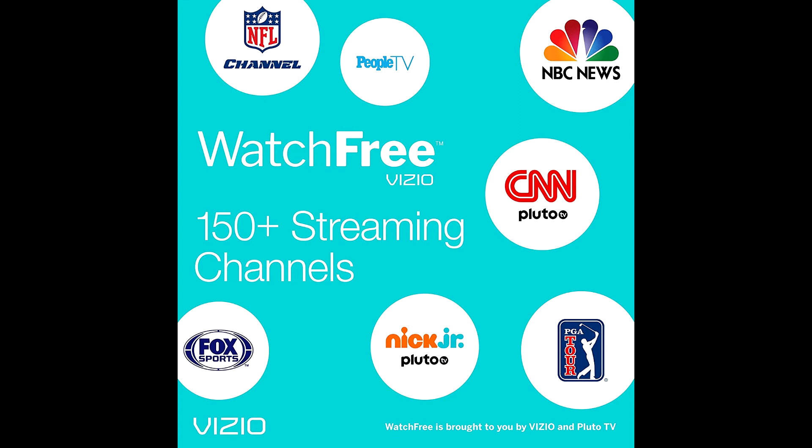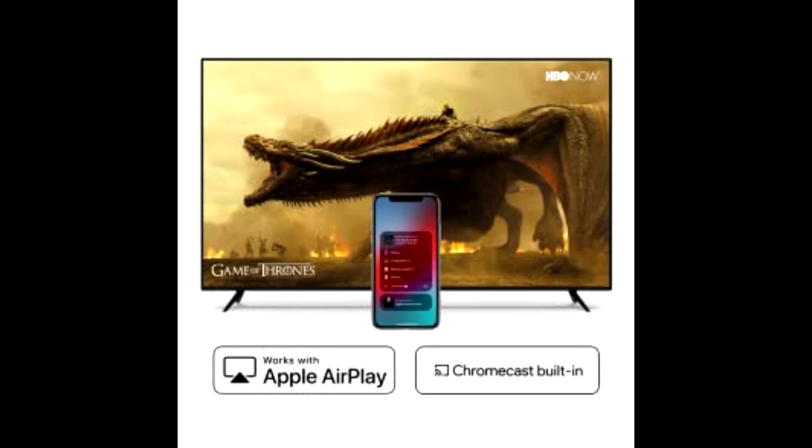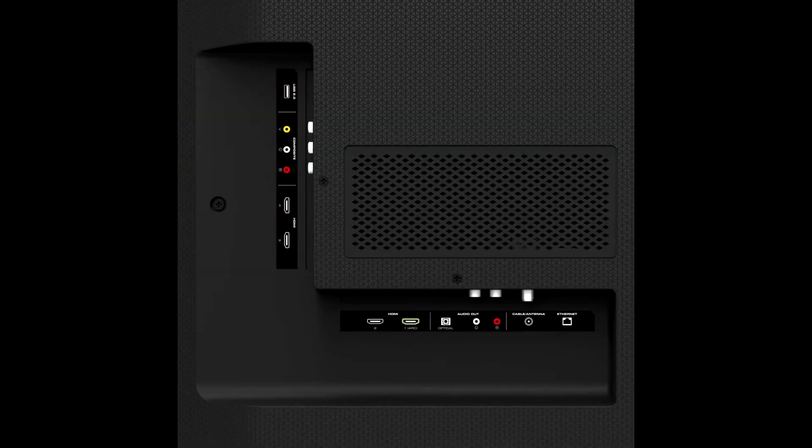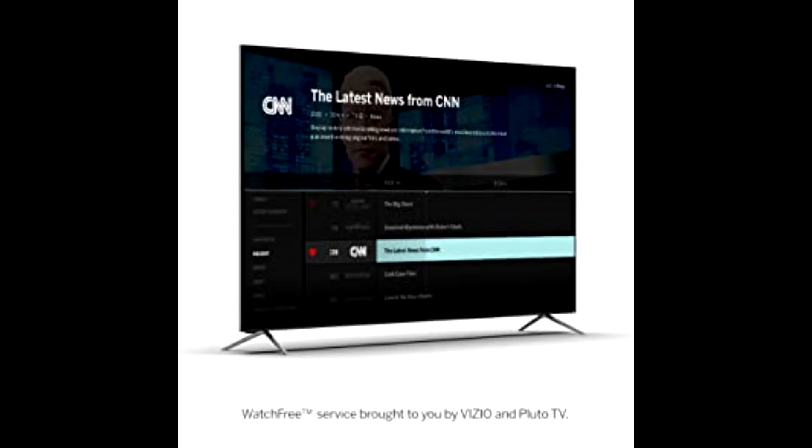Vizio's SmartCast 3.0 is the one-stop smart TV solution that brings you more of the entertainment you love, thanks to Apple AirPlay 2 support and Chromecast built-in. With Apple AirPlay, use your iPhone, iPad, or Mac to stream movies, shows, music, and photos from iTunes, Apple TV, and other AirPlay-compatible apps to the TV. Browse favorites like Netflix and Hulu right on the TV, or enjoy free and unlimited TV from over 150 channels with Vizio WatchFree.